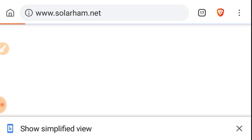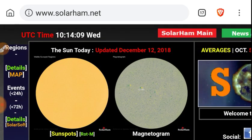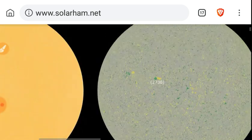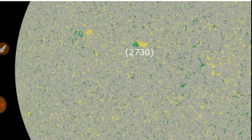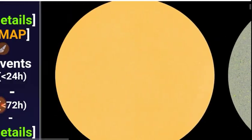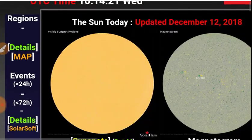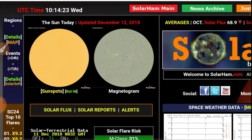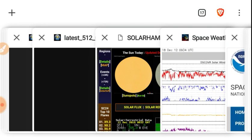Let's go back to Solar Ham for a minute, as they put the magnetometer right on their home page. There's the former Sunspot 2730 — it's degraded to the point where it's no longer a sunspot. No umbra means no sunspot, folks. It was nice while it lasted, but then it was gone.